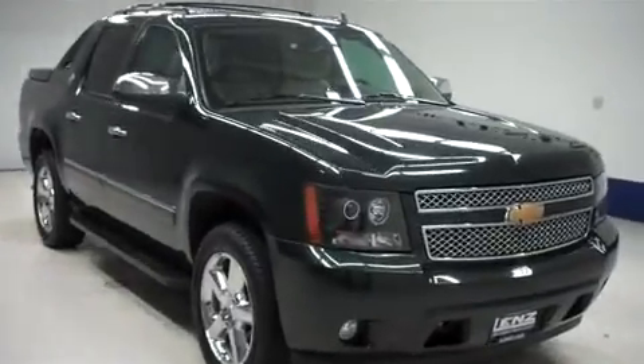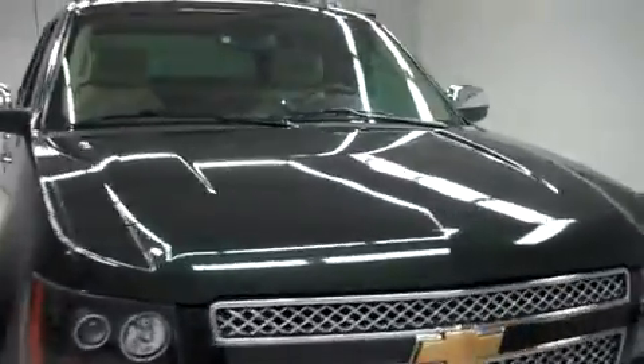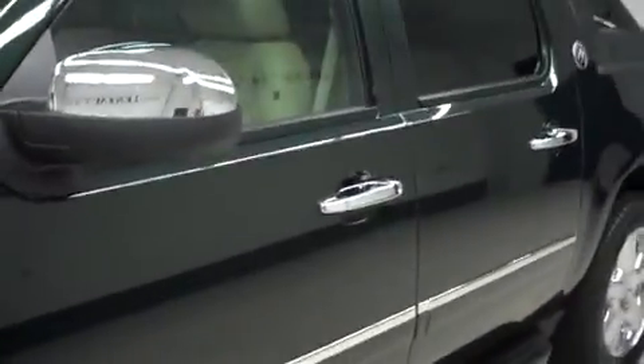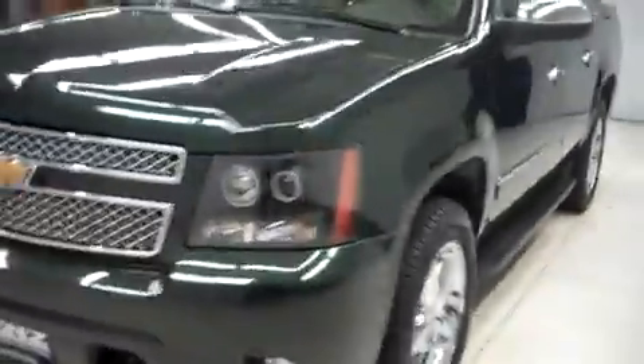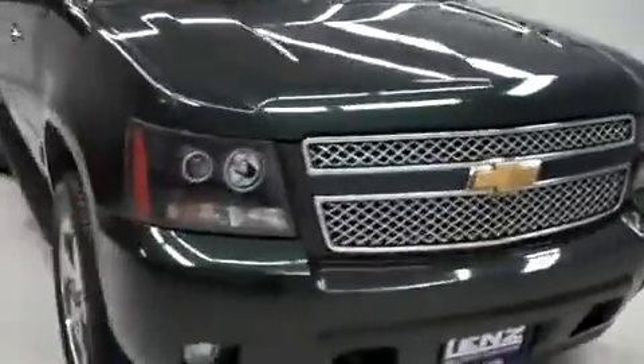Lenz stock number F8333, a 2013 Chevy Avalanche. This is the LTZ package in Fairway Metallic. This truck is a crew cab, short box, with four wheel drive, and it has 6,000 miles on the 5.3 liter Vortec motor.